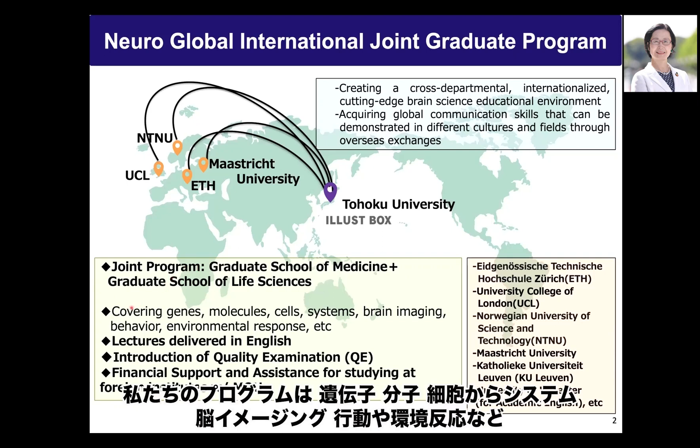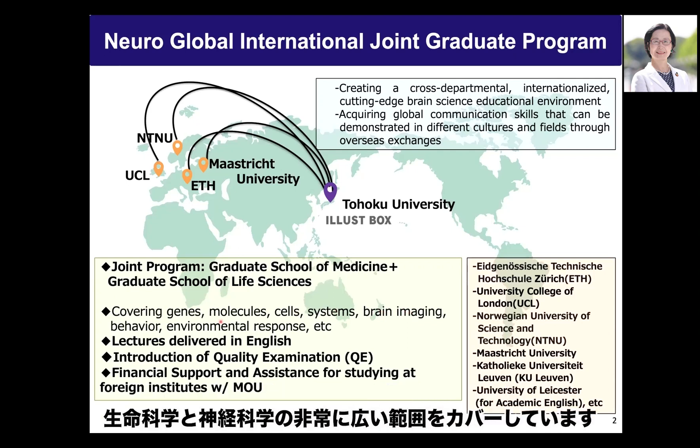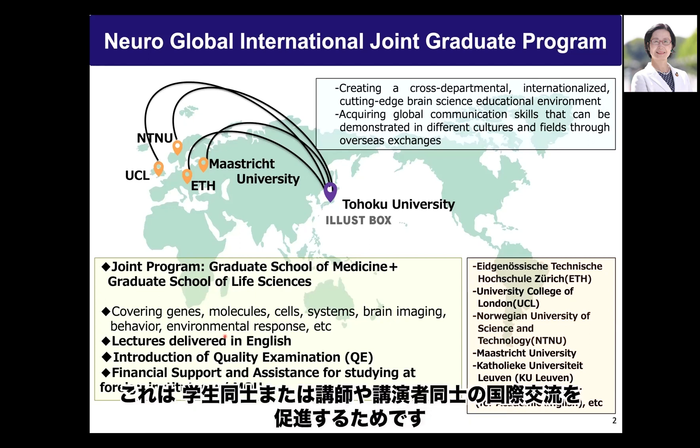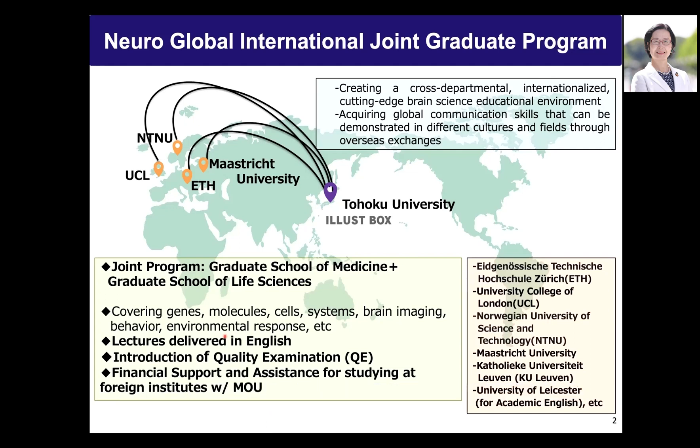Our program covers a very wide range of life sciences and neuroscience — from genes, molecules, and cells to systems, brain imaging, behavior, and environmental responses. All lectures and seminars are delivered in English to encourage international interaction among students and lecturers.